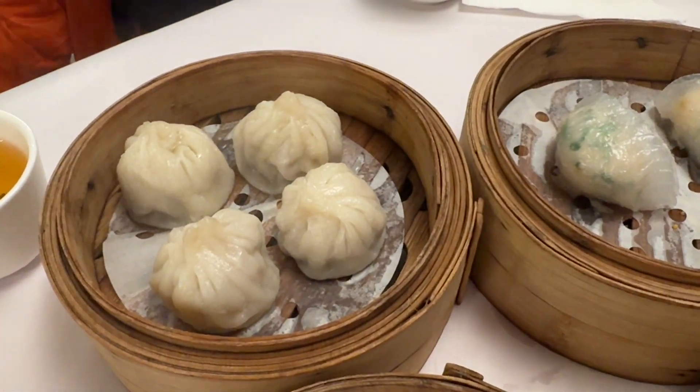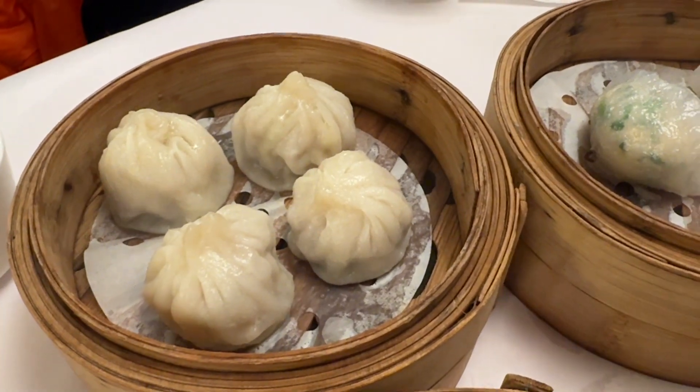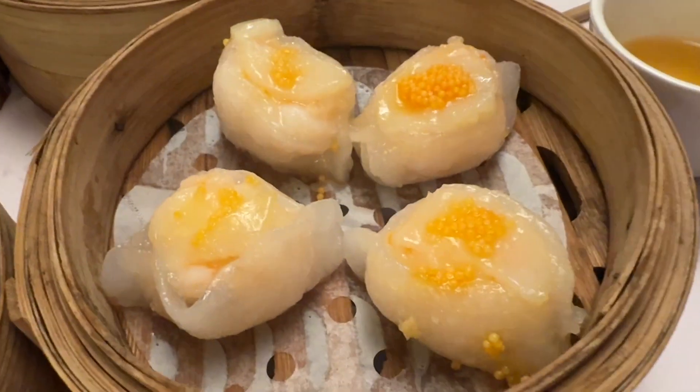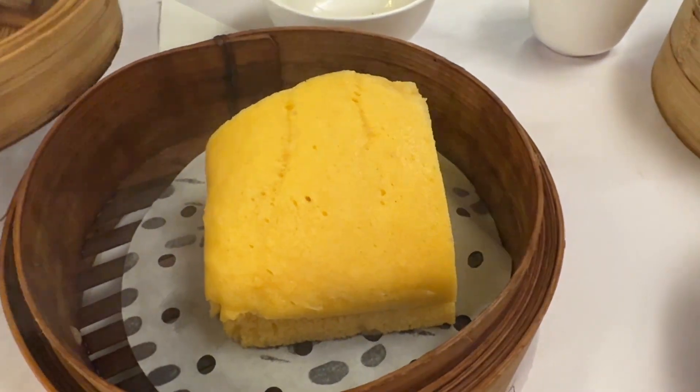We're enjoying the dim sum so far. This is the Shanghainese dumpling — xiao long bao — this is the prawn and chive dumpling, this is the scallop dumpling, this one is sticky rice, and this is the Malaysian sponge cake.